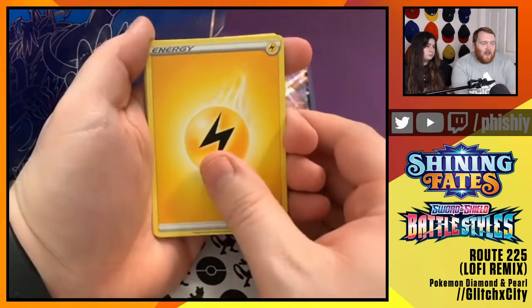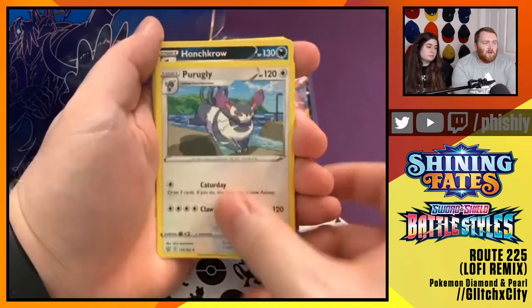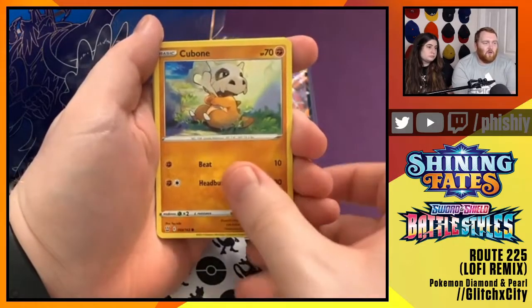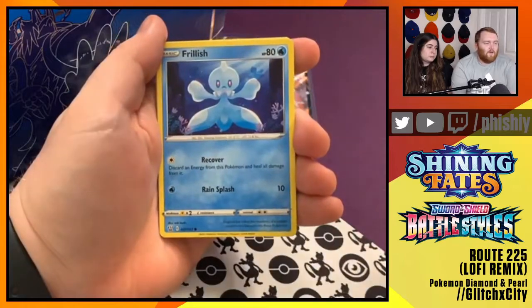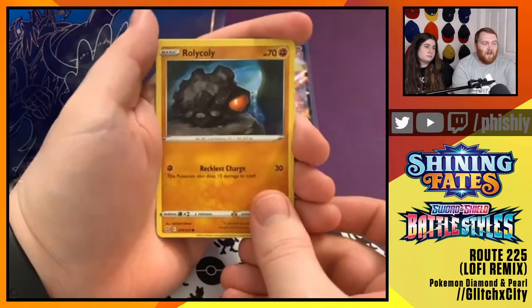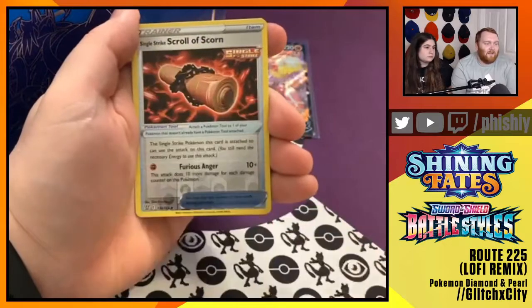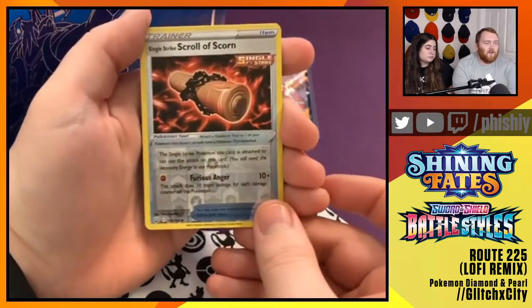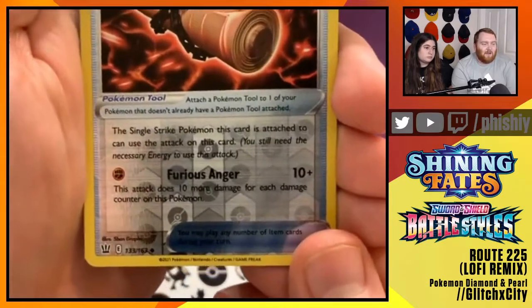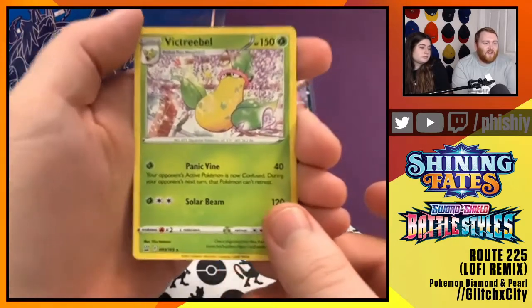Starting off pack three with a Yellow Energy. Purugly, Karina's Focus Rapid Strike Supporter, Honchkrow, Zubat, Cubone, Frillish, Blipbug, Roly Coly - my favorite evolution line of Sword and Shield, the Coalossal line. Reverse Foil Single Strike Scroll of Scorn, which essentially has the Outrage attack for one energy - super cool. And finally our rare is the Victory Bell.